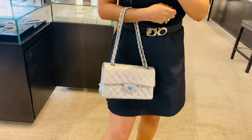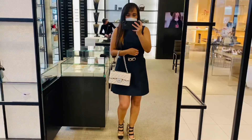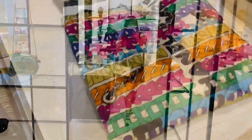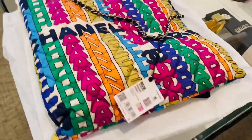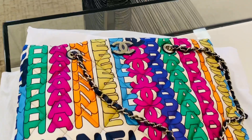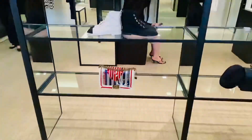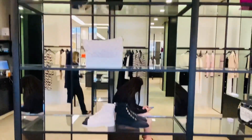Just trying on this beautiful small flap in iridescent purple and falling in love with it. It's a little crazy for me — just too many colors — but I can see how this could be used. I don't know exactly when it's from, but it was really cute and it caught my eye.